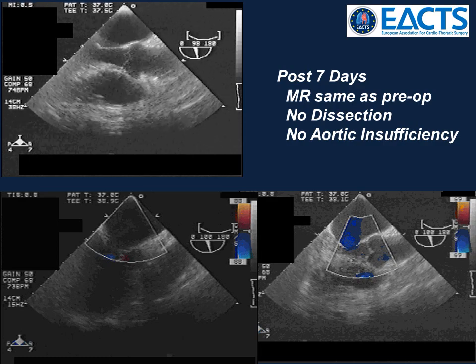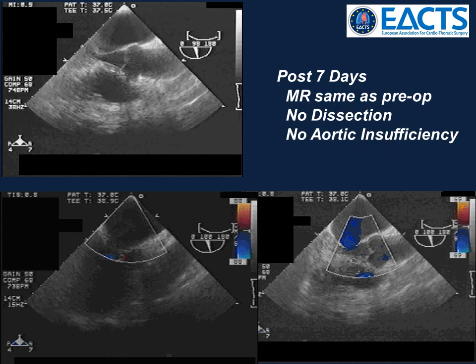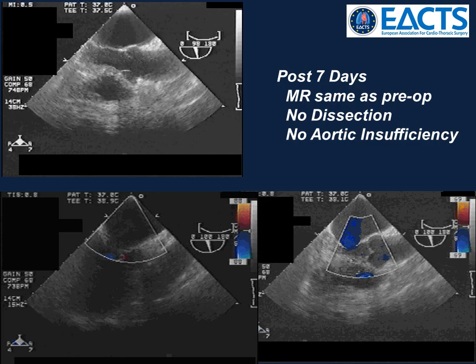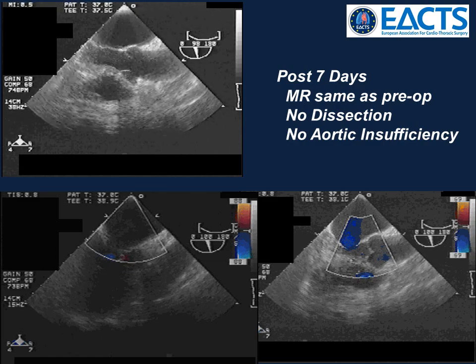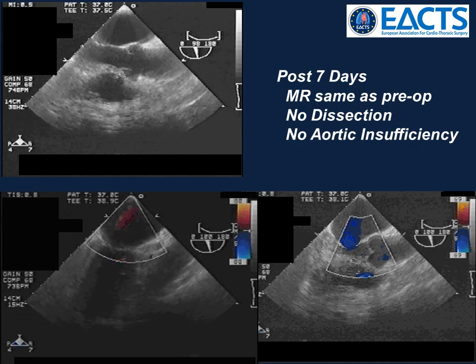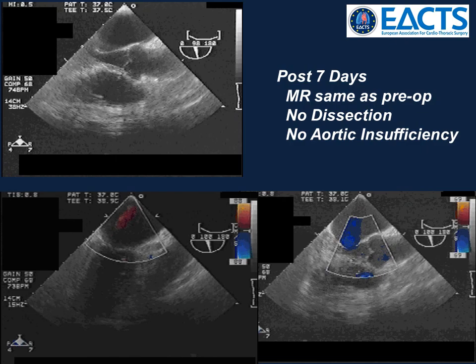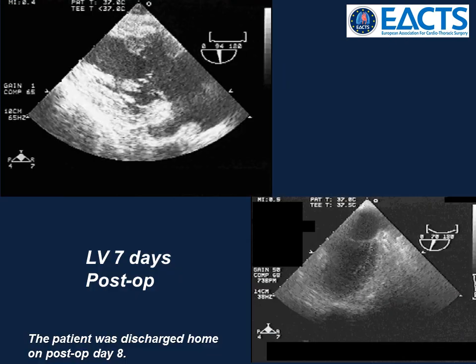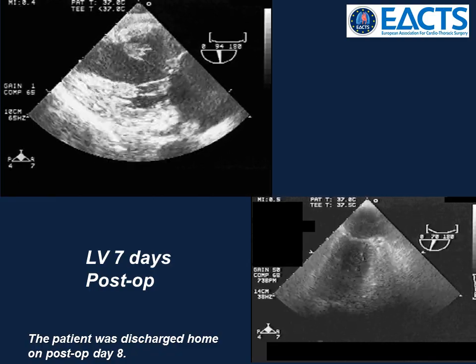Even though her postoperative course was entirely uneventful, still being concerned about the root dissection, a transesophageal echo was done on her seventh postoperative day. Her aortic root appeared almost normal, with a residual thickening near the left main area. The mitral regurgitation was the same as preop, the aortic valve showed trivial regurgitation, and left ventricular function had returned to normal.